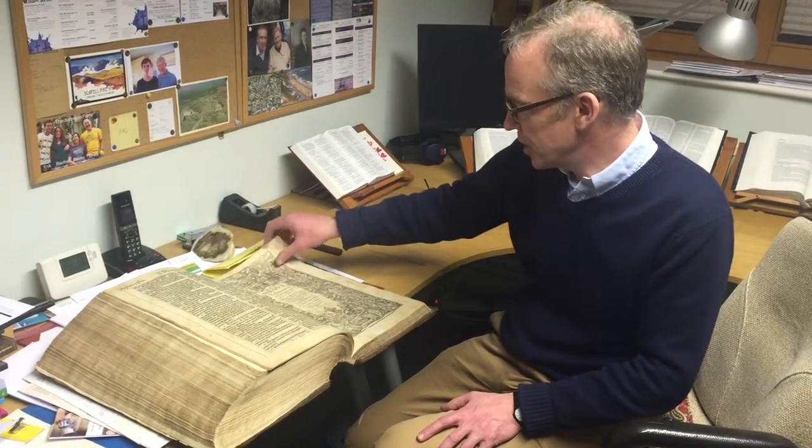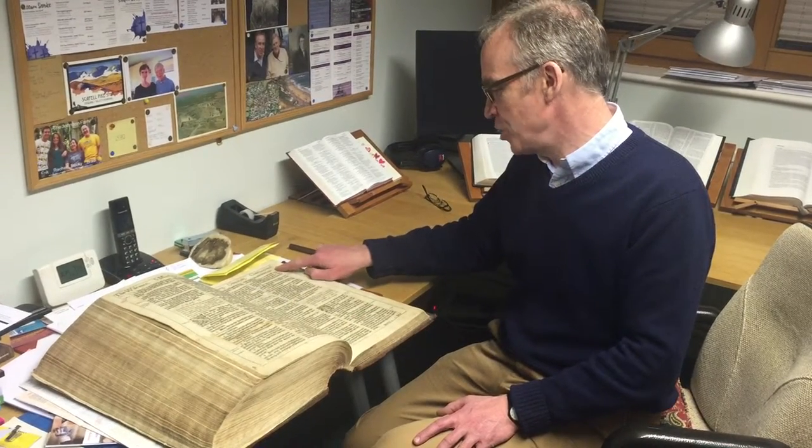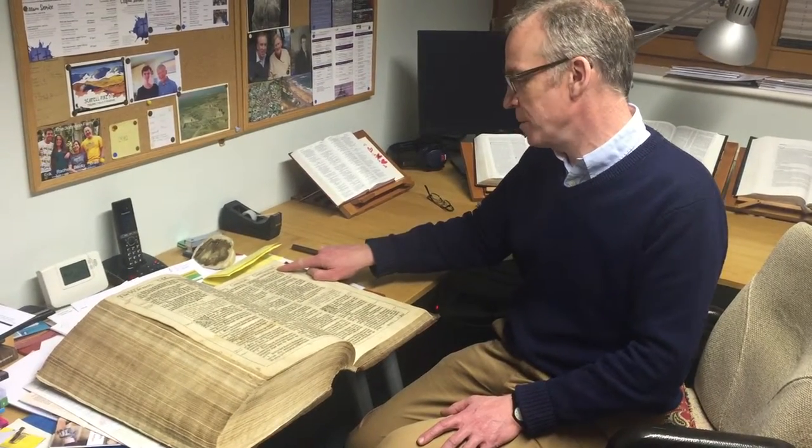I gather that it's printed in this gothic writing because that was thought to carry a bit more gravitas at the time, even though they were by then using Roman font.